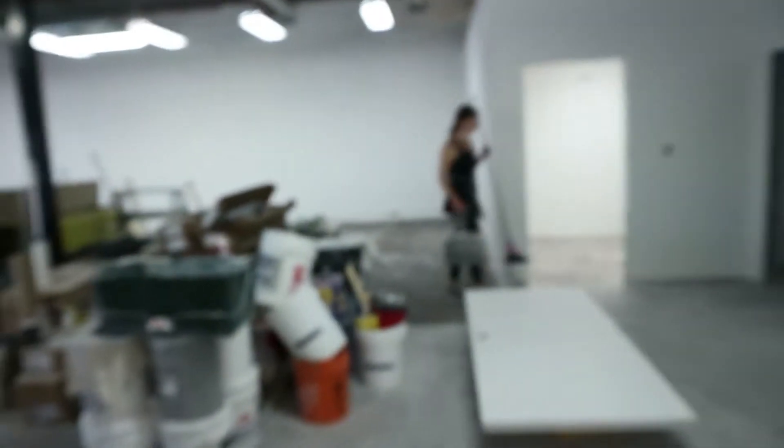This room's almost done. She's cleaning up over here. It's 10 PM. We're pretty exhausted, been going all day since this morning.